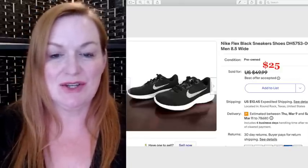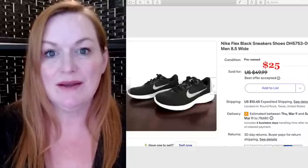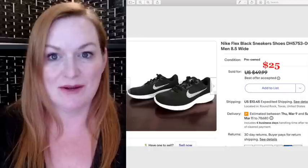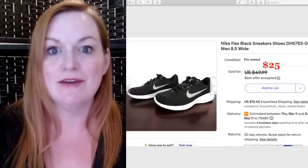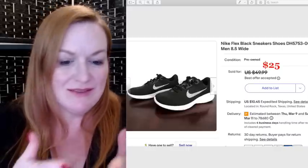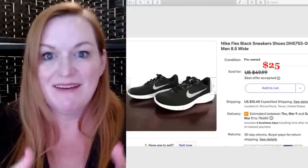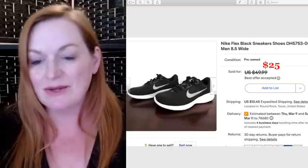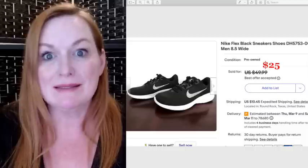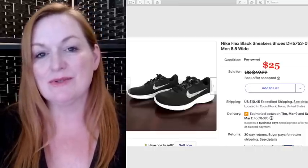These were a pair of my son's shoes — you know how quickly kids' feet grow. He had a number of pairs he outgrew very quickly. You buy them new shoes and then find out they're still growing. These were worn like twice, so I sold these Nike Flex for $25.